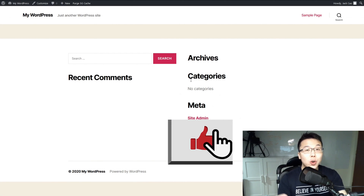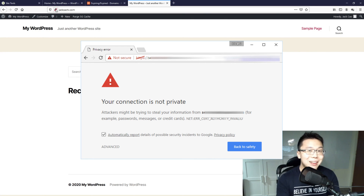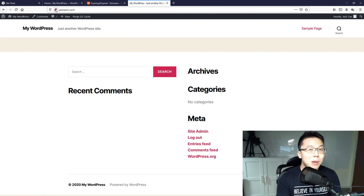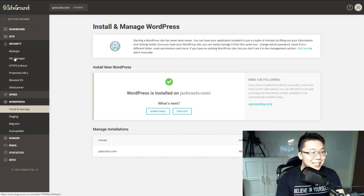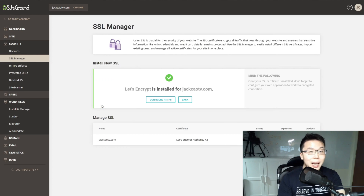The next thing we need to do is install your SSL certificate. As you can see, your website is currently not secured, and this is not something we want. When you visit a website without an SSL certificate, the browser prompts an error saying the site is not secure — and if your website runs into that problem, you will lose visitors. Go back to SiteGround, select Security, then SSL Manager. The plan I purchased comes with a free SSL, so I'll select Let's Encrypt and click Get.